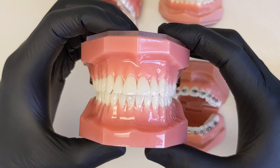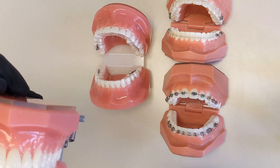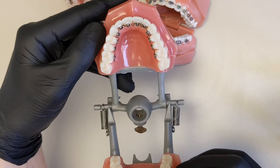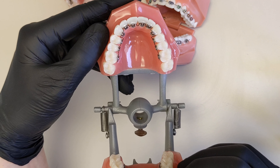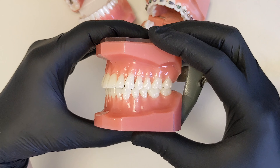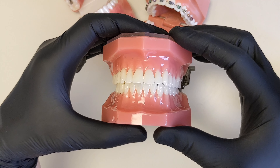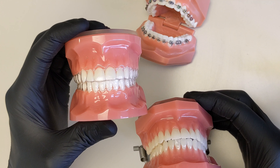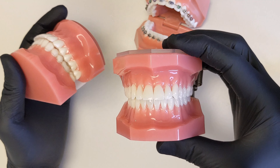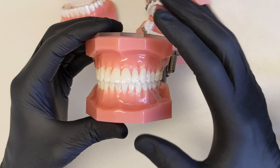We cannot do everything with lingual braces that we can with traditional braces or clear aligners. We can treat a lot of cases, but we cannot correct large overbites, large overjets, or cases requiring extractions — though we're expanding what we can treat as time goes on. Many patients who come in asking for aligners don't realize this option exists, and once they learn about it, they prefer not to wear trays all the time. It's a great aesthetic option because there are no attachments.